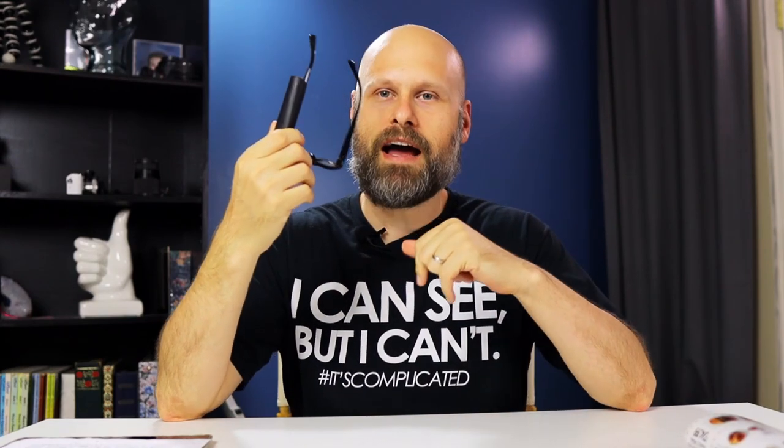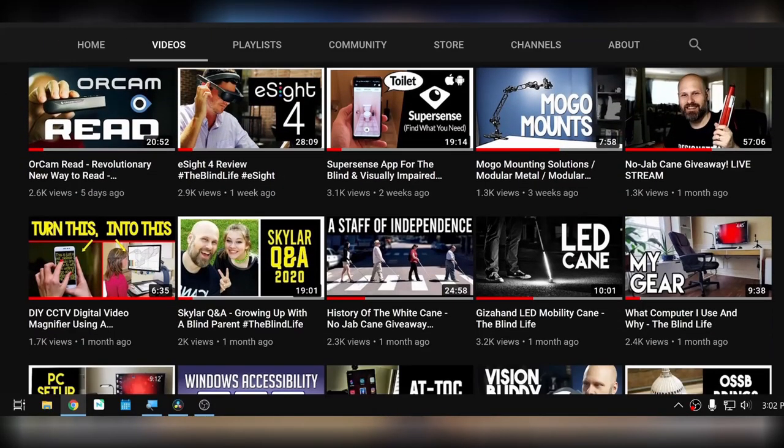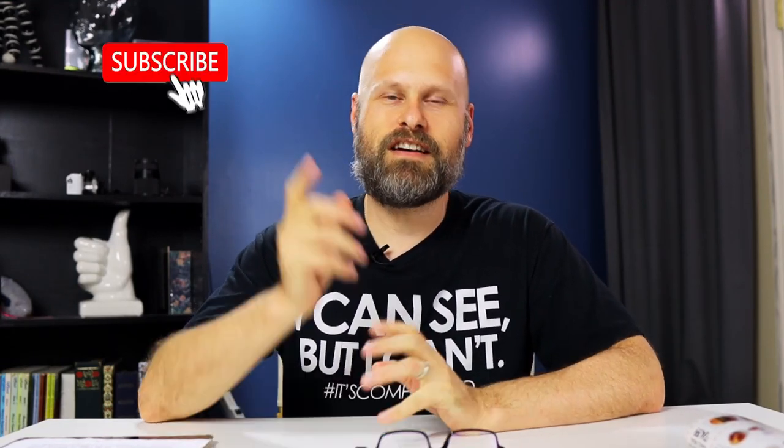Before we get into talking about the new MyEye Pro, if this is your first time to my channel, welcome. My name is Sam. I make videos about living life with vision impairment, tips and tricks videos, how-to videos, and an emphasis on assistive technology that can help make our lives awesome. If that sounds interesting to you, please consider hitting the subscribe button and turning on notifications.